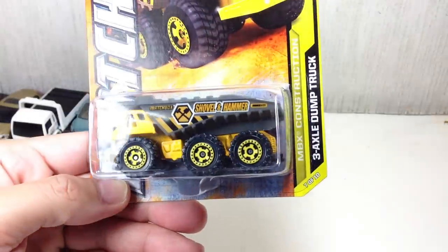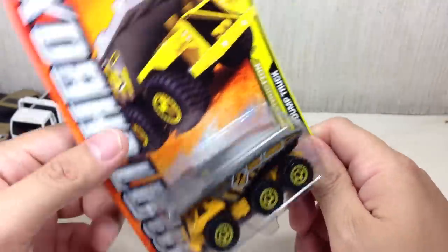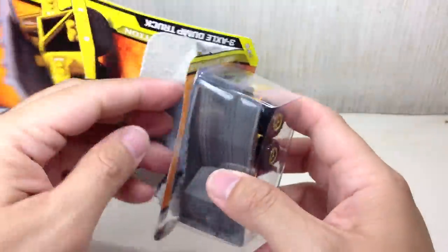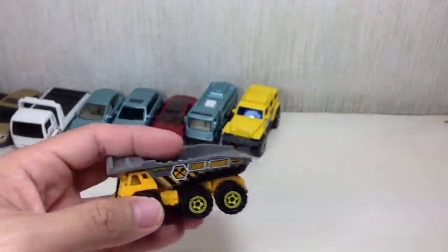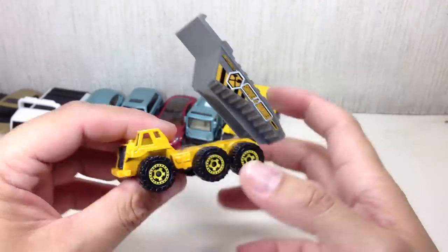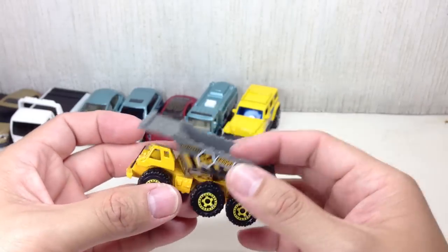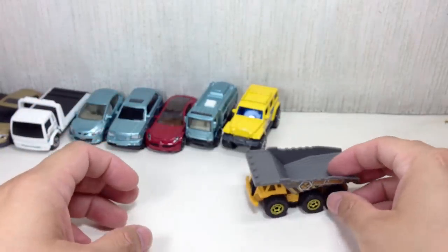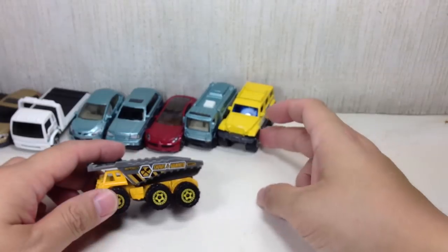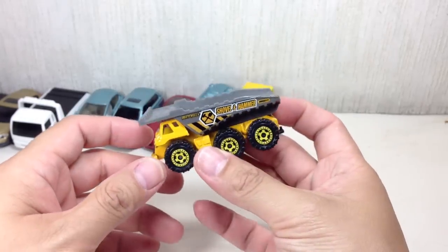Next we have the three axle dump truck from Matchbox Construction. Very, very nice. I'm a big fan of construction vehicles, as you may have already figured out from my haul videos. This just came out New Year 2013 in Manila, but it is a 2012 model. Look at that Matchbox — very nice. I'm sure Alex is gonna have a field day with this one, because anything with extra moving parts is awesome in her book. It loads a lot smoother. Same set of tires but three axle — six wheels. Very nice yellow color on it, a darker yellow.